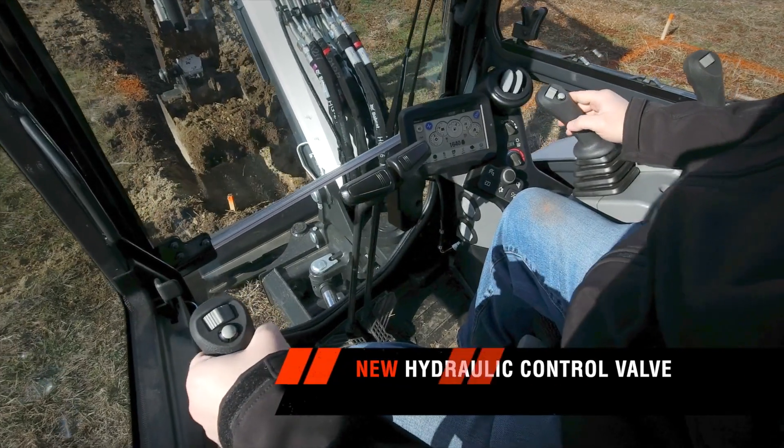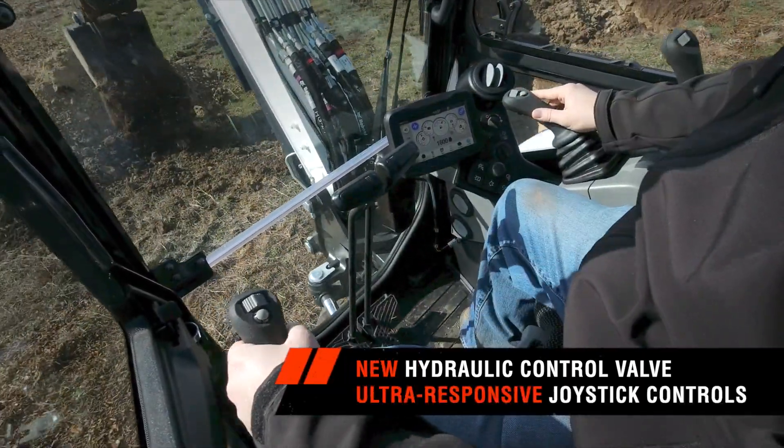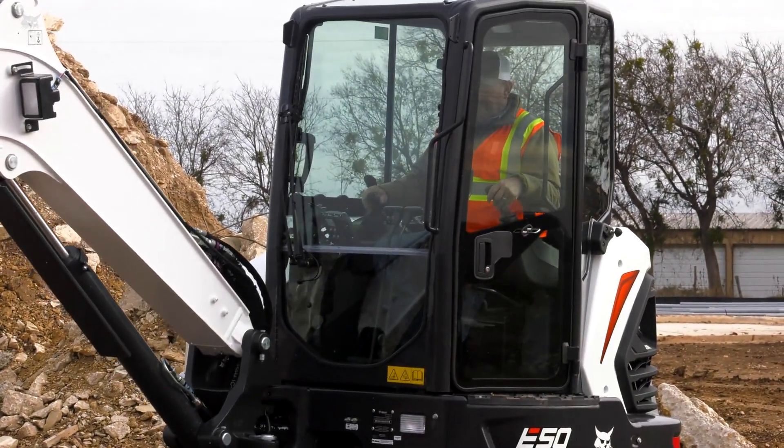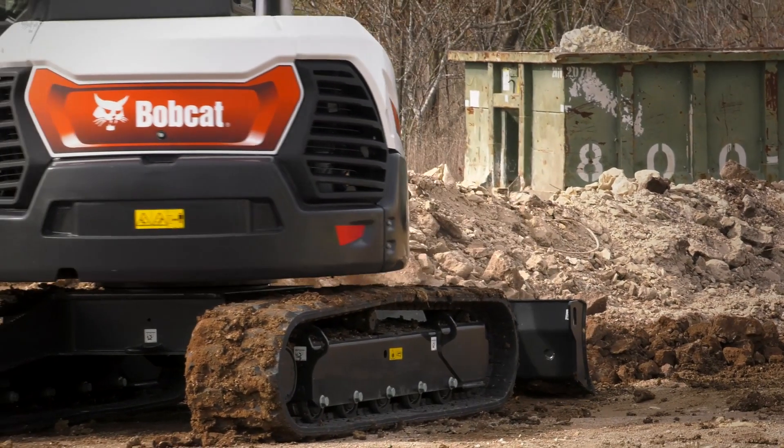The new hydraulic control valve and ultra-responsive joysticks put more power and speed at your fingertips. With smooth hydraulic performance, every machine movement is under your control.